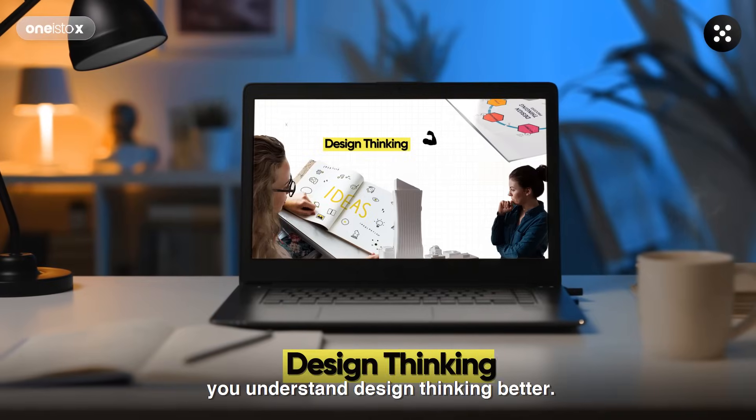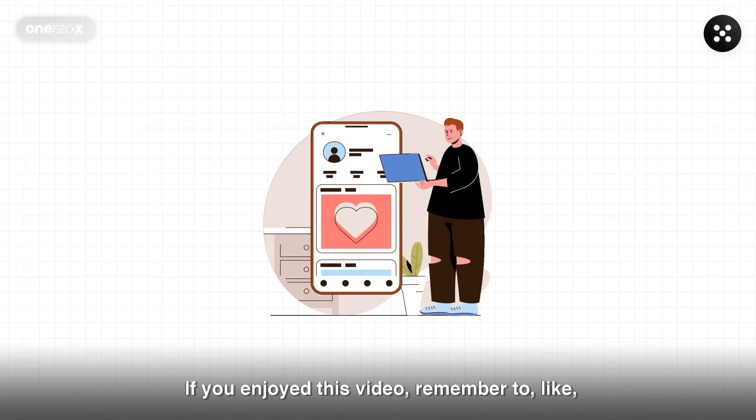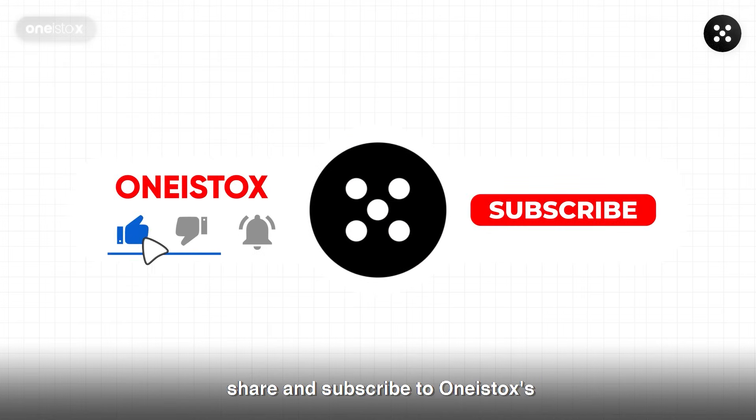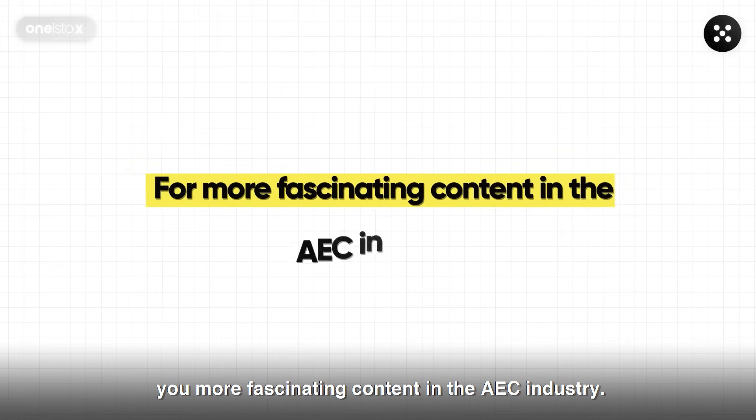We hope this video helped you understand design thinking better. If you enjoyed this video, remember to like, share, and subscribe to 1s2x's YouTube channel, so we can continue to provide you more fascinating content in the AAC industry.